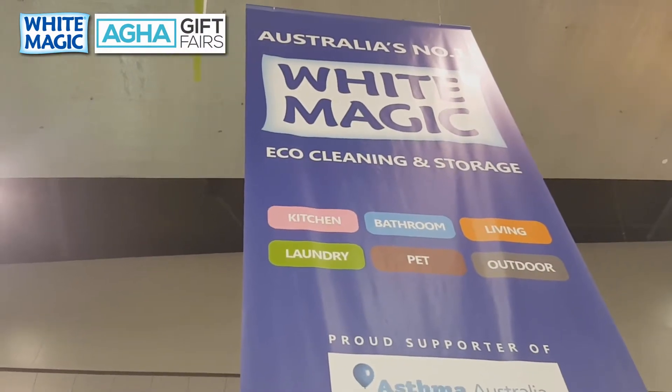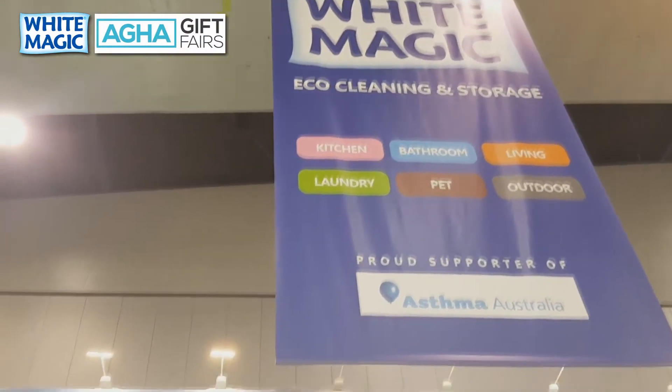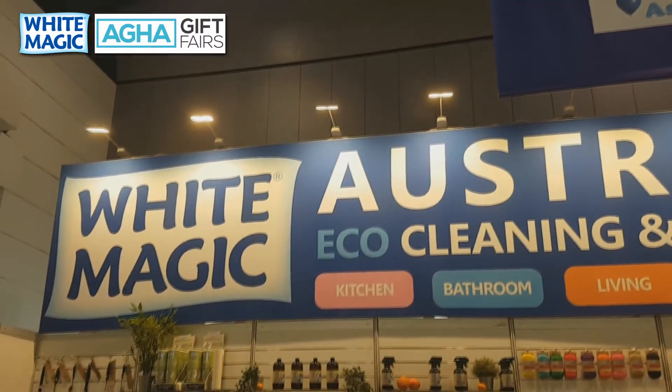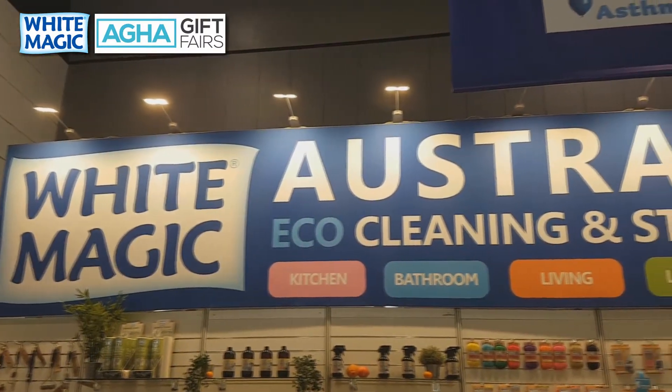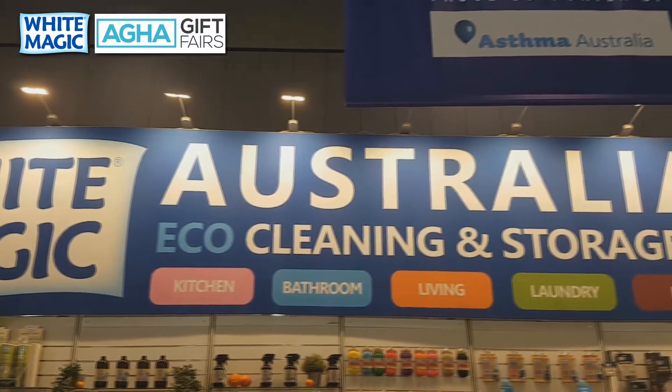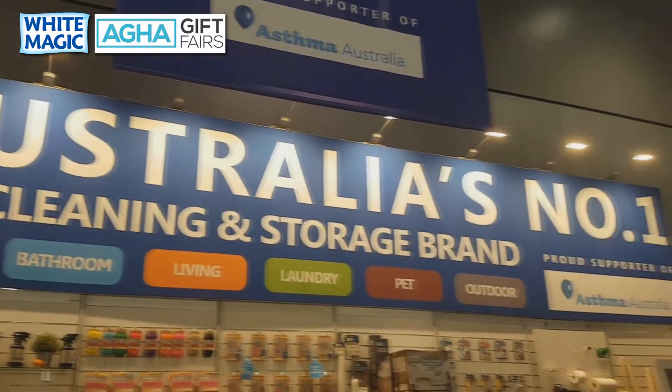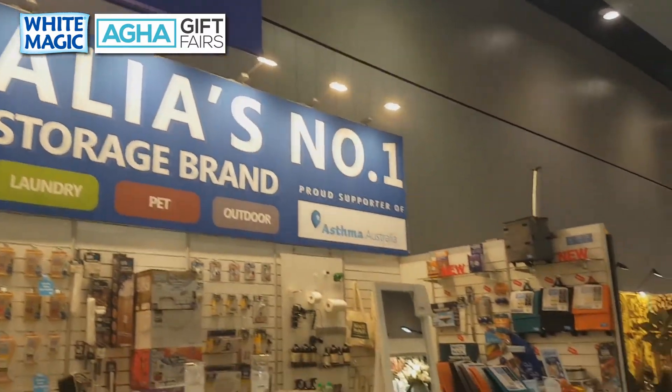Welcome to the 2017 Home and Giving Fair here in Melbourne. We've got a great new stand here in the Melbourne Convention Centre and we'd like to take you through all the new things we're launching at the fair. Let's come over to the new wall here and we'll take you through what's new.